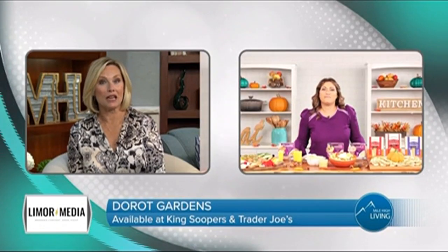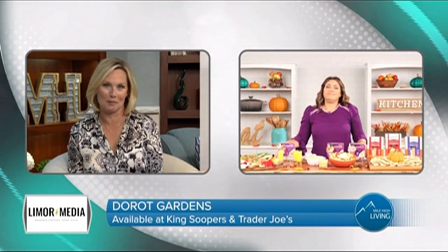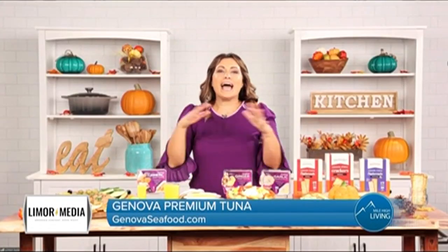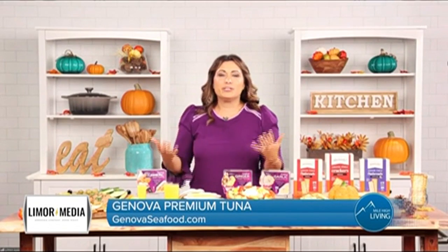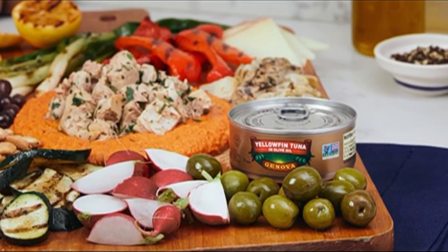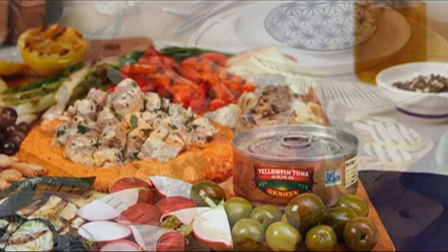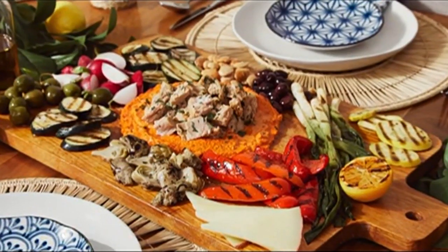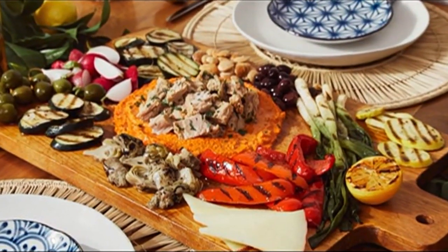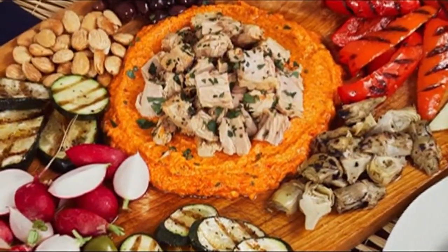October is National Seafood Month, so what's a good way to incorporate seafood into dishes this fall? I absolutely love the grazing board trend. Over here I have a delicious tuna grazing board. It's a really great way to add protein into your diet. This is a tuna Niçoise salad board with the Genova yellowfin tuna pack — full of flavor and protein.